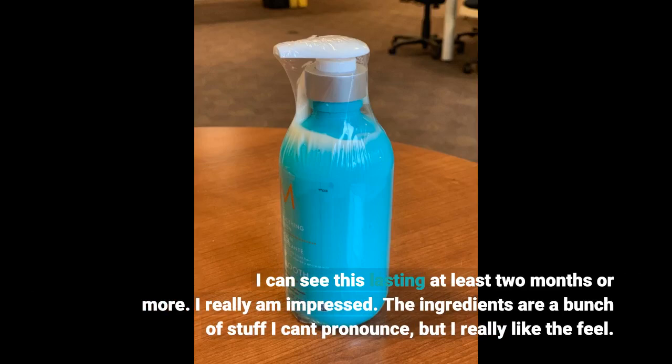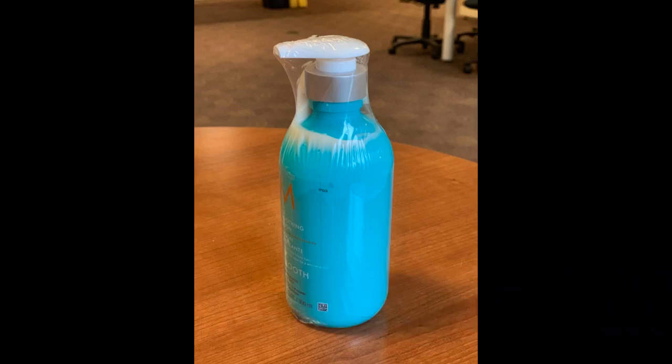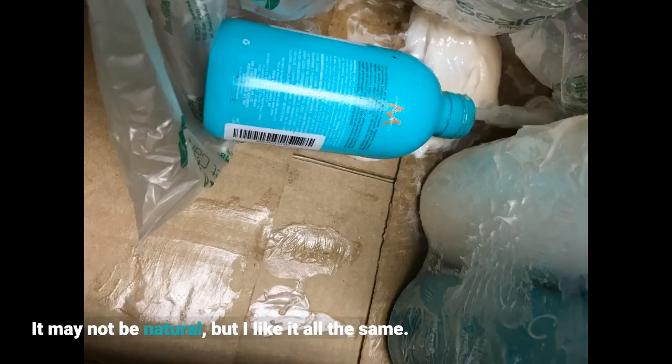The ingredients are a bunch of stuff I can't pronounce, but I really like the feel. It may not be natural, but I like it all the same.